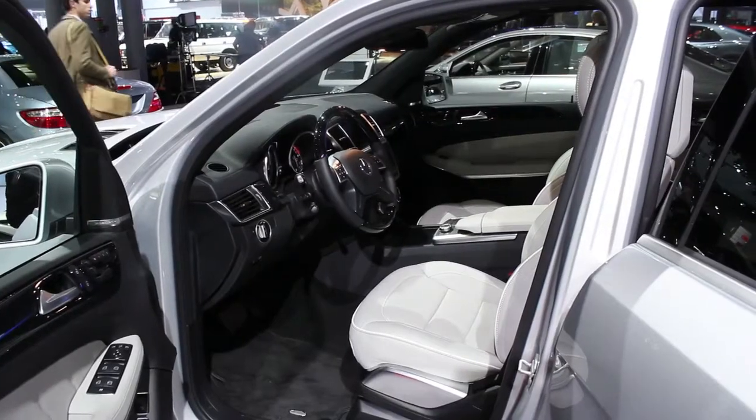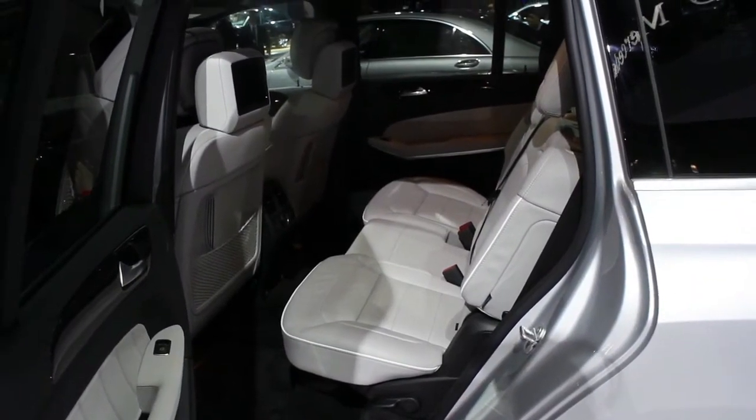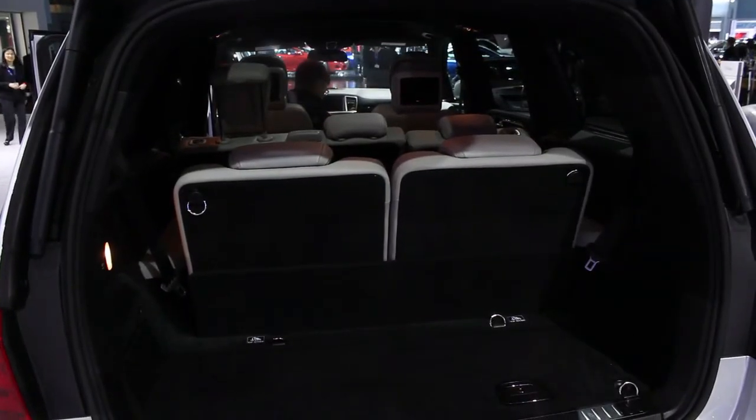Inside, you've got seating for seven passengers, with a new power rear seat, power third-row seat, and an easy-access third row, optional as well.